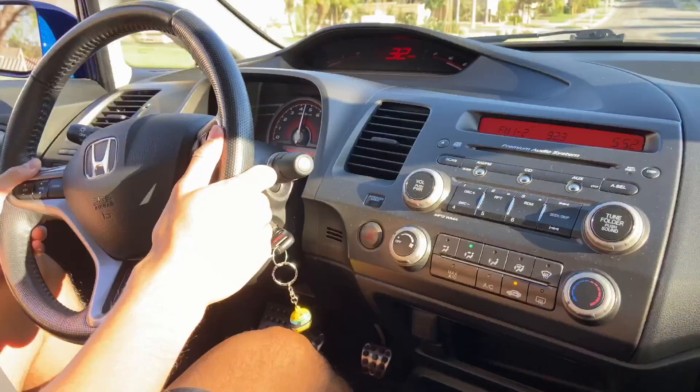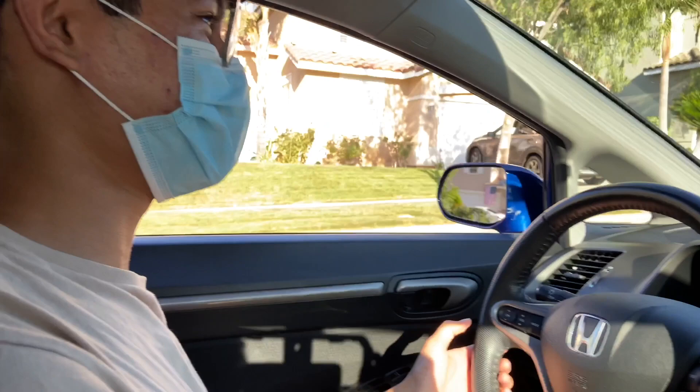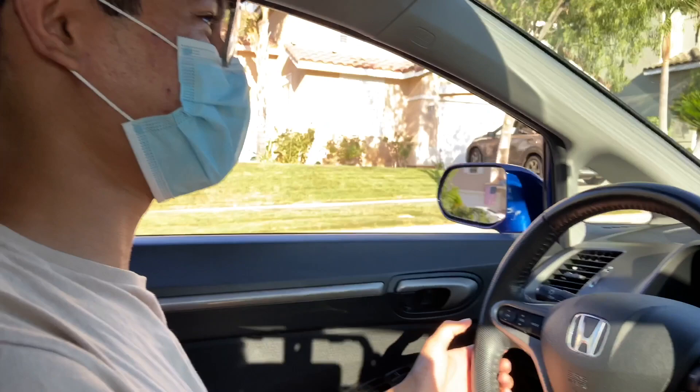Whoa! That dude sounds good. Shift to third. Damn, that was smooth. It was. Anyways, we're going to return it back, because this is not our car, unfortunately. But one day it will be.